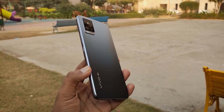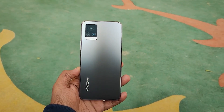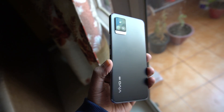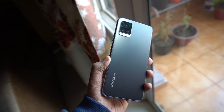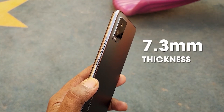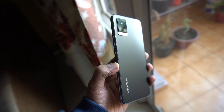Starting with the design, the V20 Pro looks a lot like the V20. You get the same frosted glass finish at the back which looks really nice. The rear side of the V20 Pro is protected by Gorilla Glass 5. While we were enjoying the Sunset Melody color of the V20, we were curious to check out the Midnight Jazz variant as well. With the V20 Pro, we got the chance to experience the Midnight Jazz color and it looks very classy. The device weighs just 170 grams and is just 7.3mm thick, which makes it very comfortable to hold. Plus, it's ergonomic enough for single-handed usage.